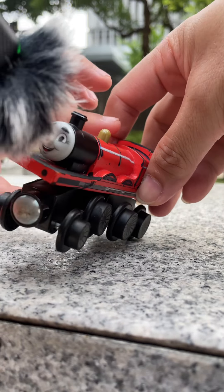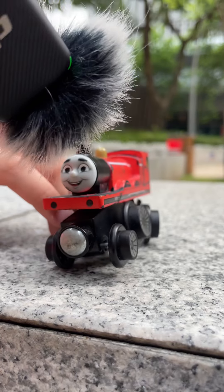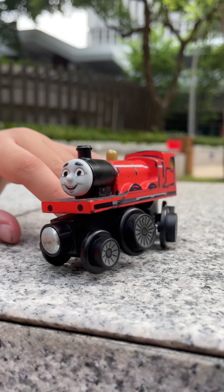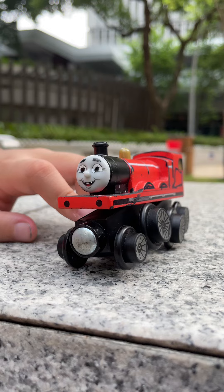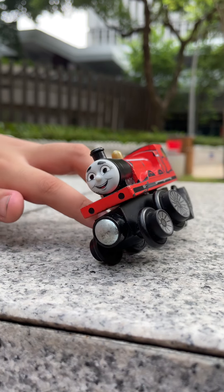He got the wooden railway James. Well, it's just a custom of me. I just used the James to customize it as me, but I still describe it as James.